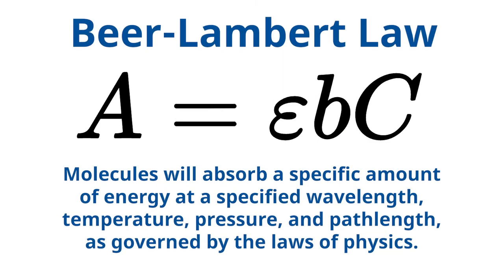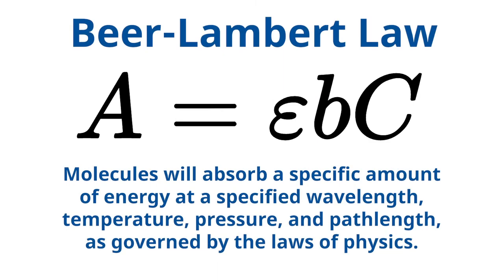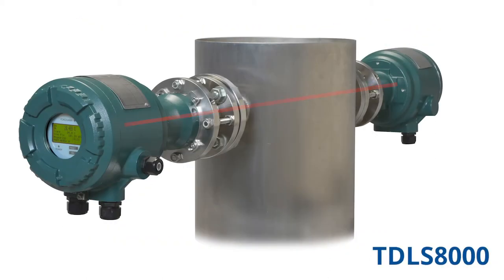TDLS analyzers work upon the principle of Beer-Lambert law. This means that molecules will absorb a specific amount of energy at a specified wavelength, temperature, pressure, and path length as governed by the laws of physics. A simple way to think of the analyzer is like an industrial molecule counter. Normal traditional TDLS units like our TDLS 8000 will have a transmission end which shoots a laser across the process to the receiving end. The light lost at the receiving end correlates to absorption by the analyte of interest.